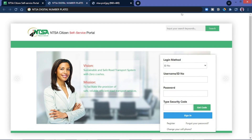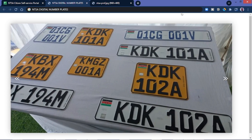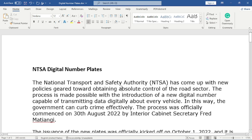Hello, great Kenyans! I hope you are doing good. In today's video I want to show you how you can apply for the digital number plates. Let me first take you through a quick introduction. These NTSA digital number plates were officially kicked off starting October 1st of this year.